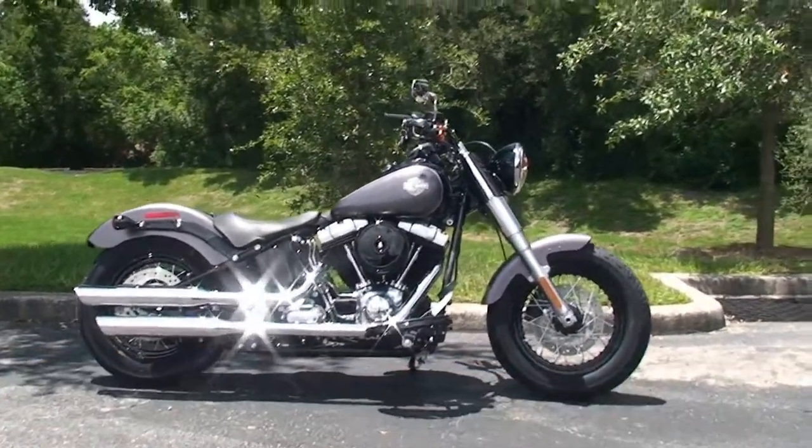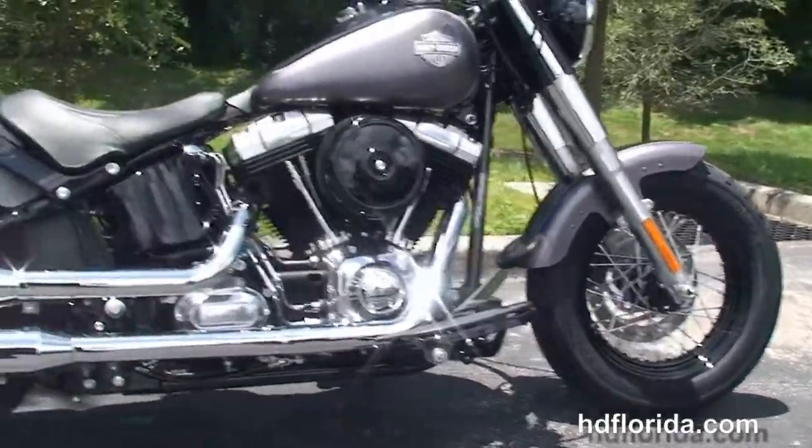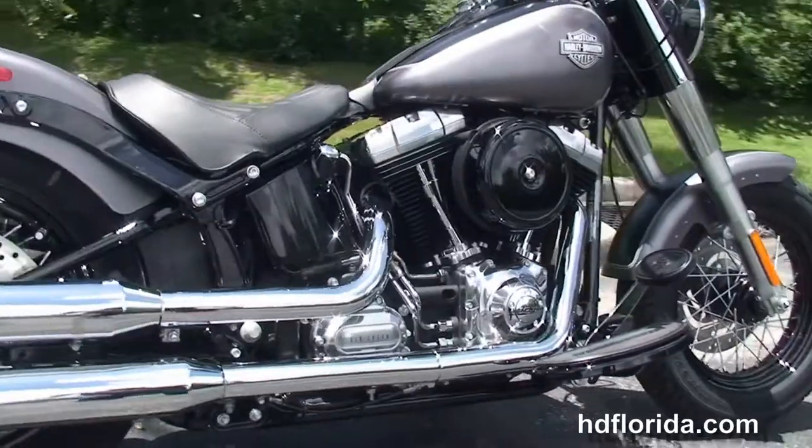The Slim starts out front with a chopped-down front fender and the 16-inch black steel-laced wheels. Single-disc brakes, and we move back to full-size Half Moon Rider floorboards.